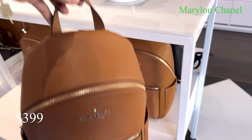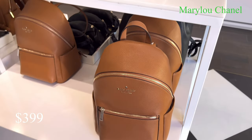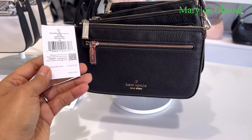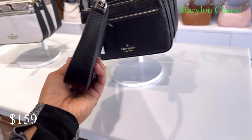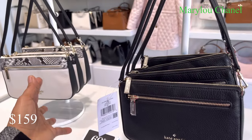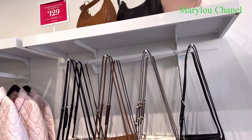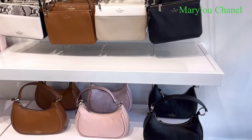399. 60% off. I like this one. 159. Let's look at this one, guys. Save for 125. I like this here.